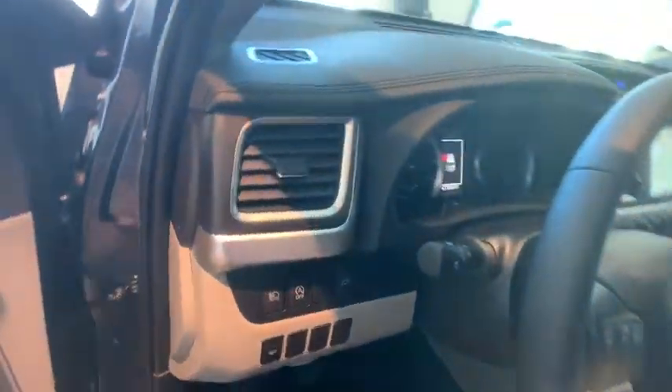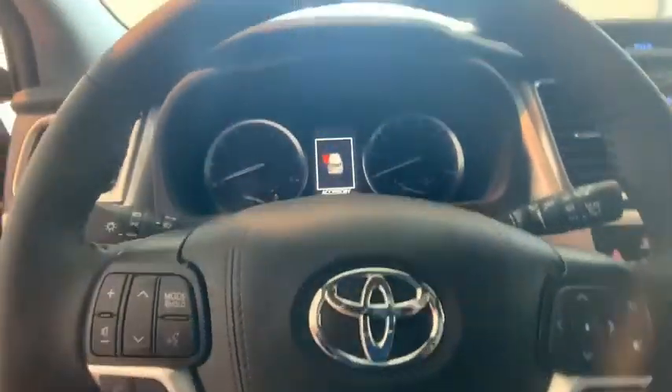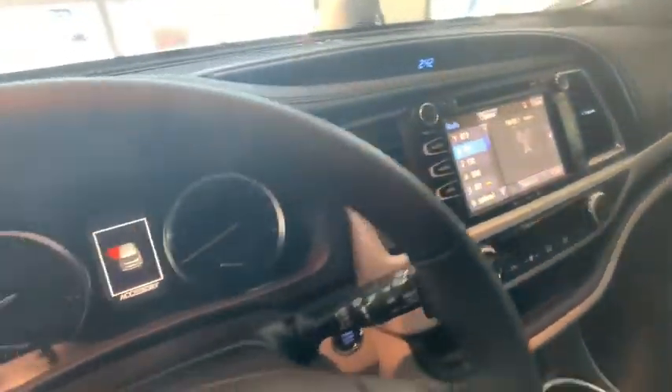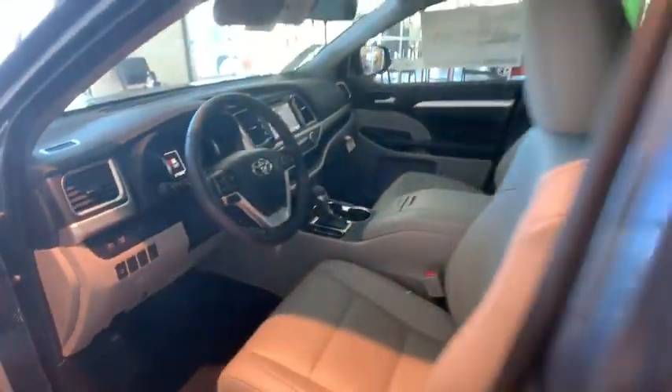Here are some of this vehicle's great options: traction control, navigation system, power liftgate, power passenger seat, dual airbags, power steering, four-wheel disc brakes, universal garage door opener, trip computer.